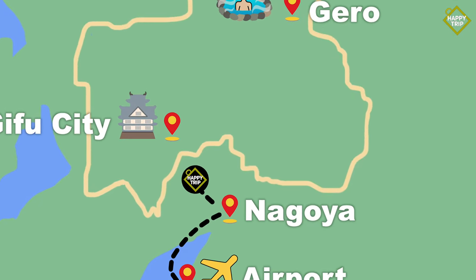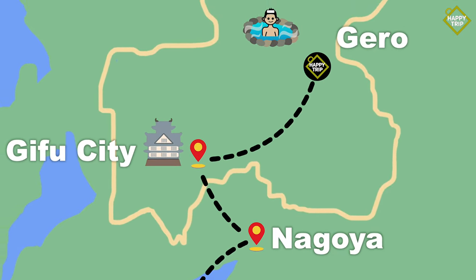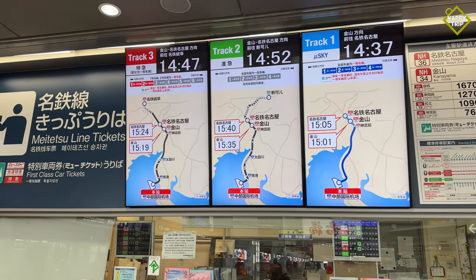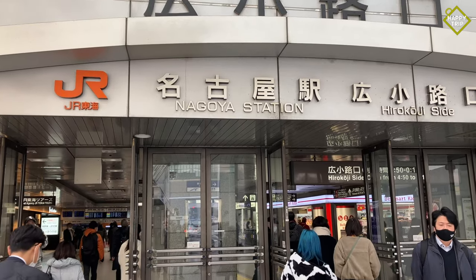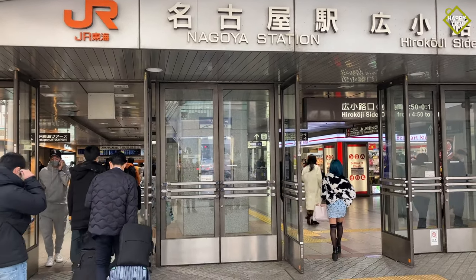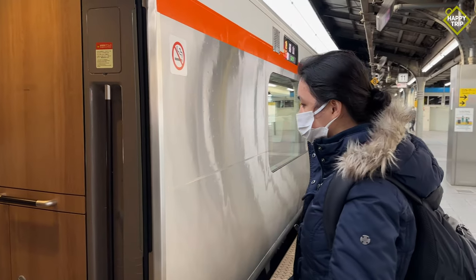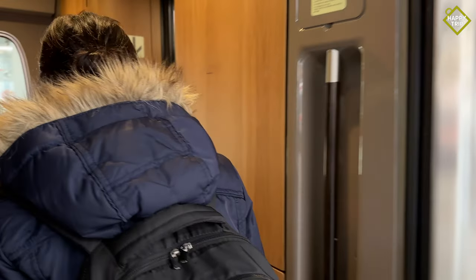First in our itinerary is Gero. From Chubu Sentier International Airport, we took the Meitetsu airport express train and got off at Nagoya Station. From there, we proceeded to the JR train terminal and took the JR Hida Limited Express train to Gero.